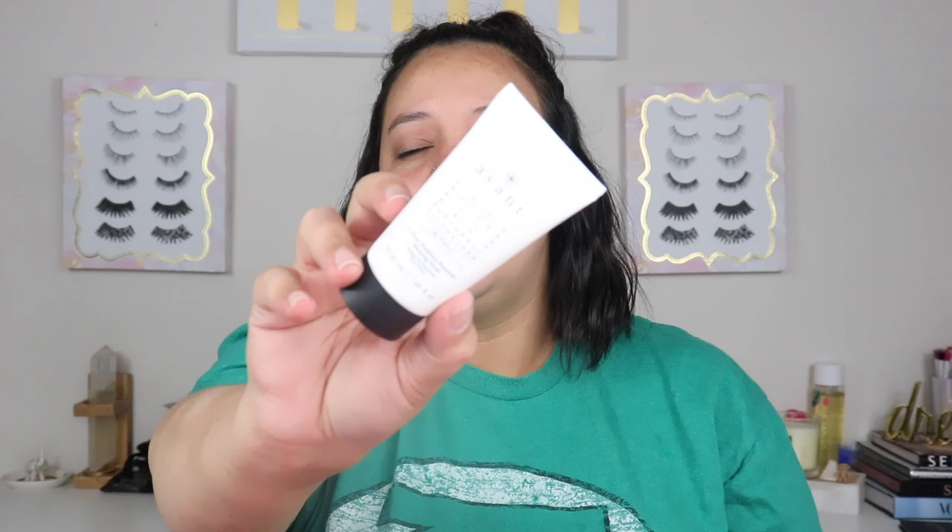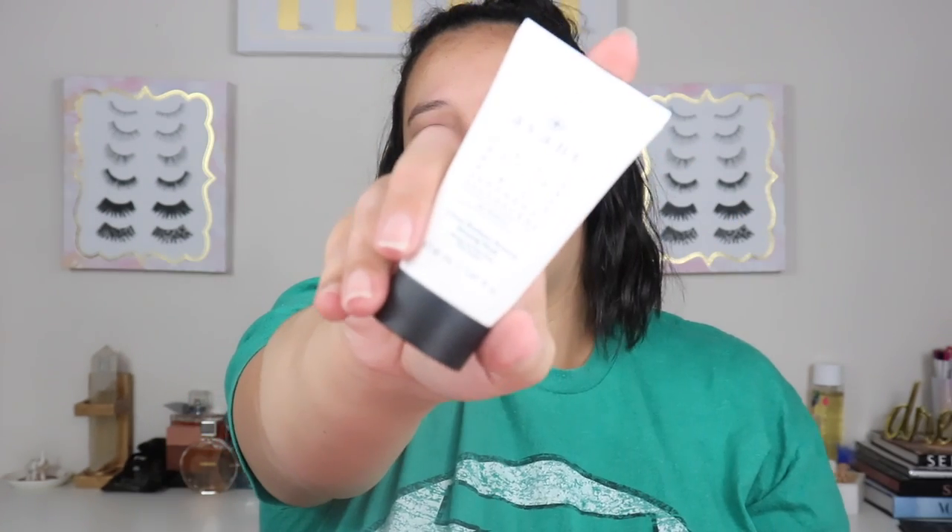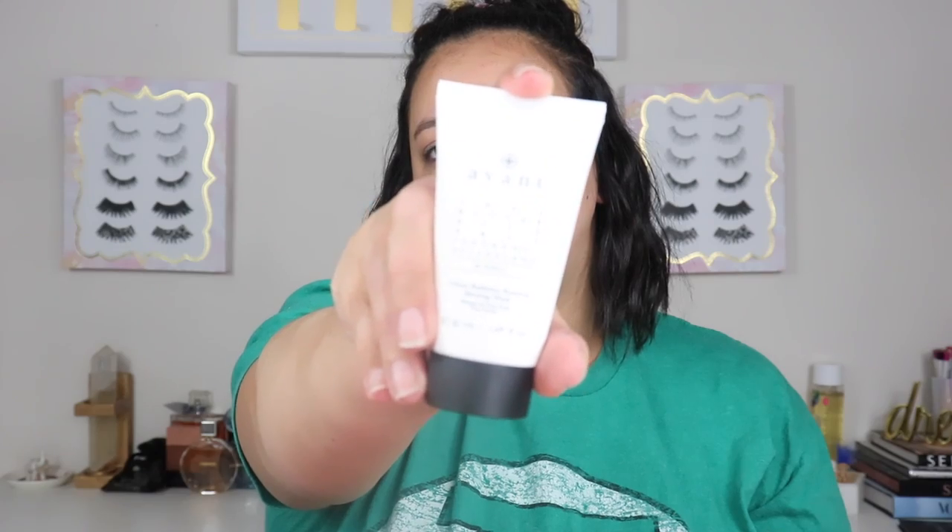The next thing I got was a refill on the Avant eight-hour radiance renewal sleeping mask. This one I know is $107 originally and I paid $18 for it on sale. I actually got this in my BoxyCharm before and used it all. I love it — it makes my skin so smooth. That's why I re-bought it. I didn't want to pay $107, so I paid $18 on the sale.